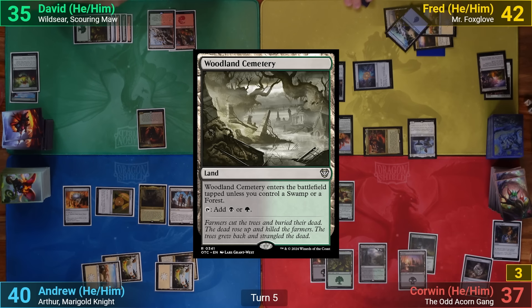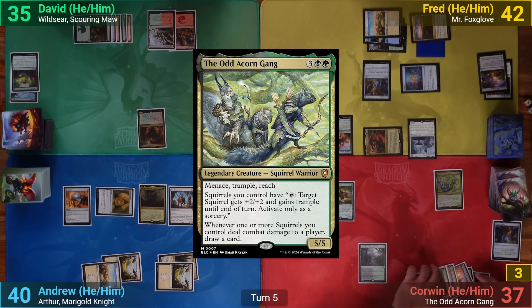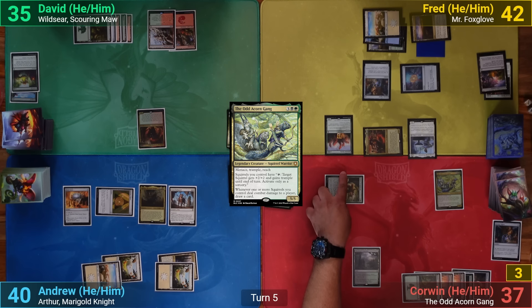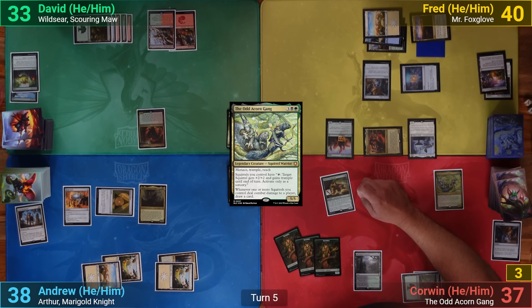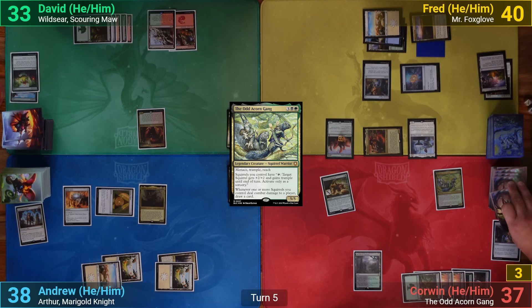Corwin plays a Woodland Cemetery and pays five for the Odd Acorn Gang. Going to combat, Fred offers to take the hit from the Scurry of Squirrels without blocking, so Corwin swings at him, making two Myriad tokens at David and me. David and I block one each but take a hit from the copy, and Corwin puts three +1/+1 counters onto the Scurry of Squirrels and draws three from the Acorn Gang seeing three squirrels connect.